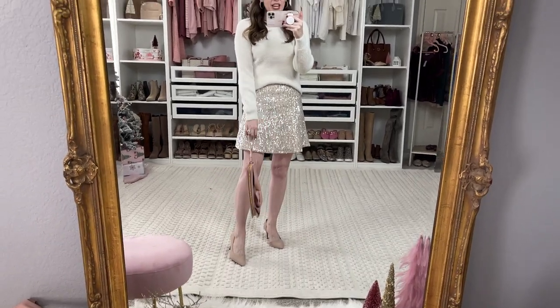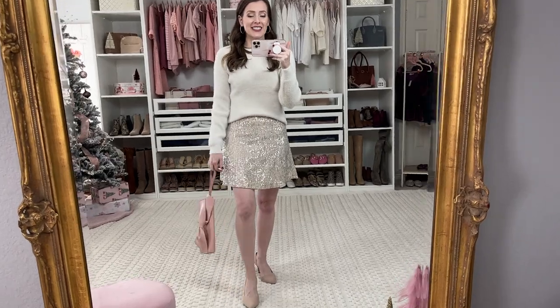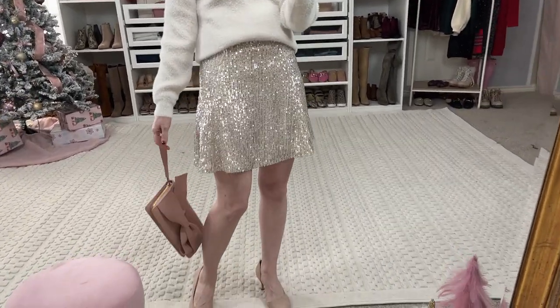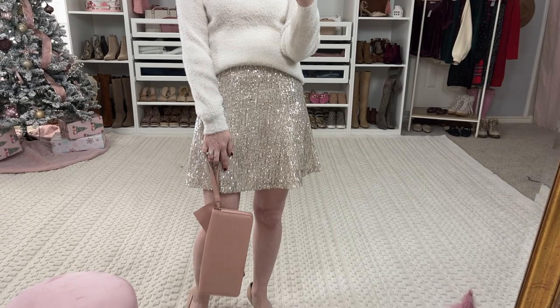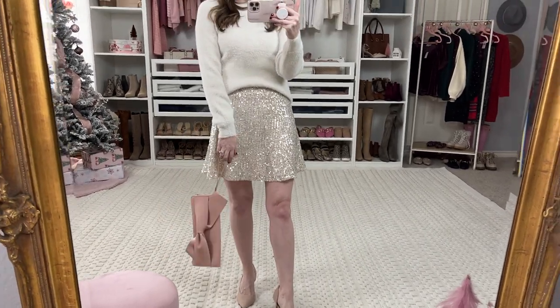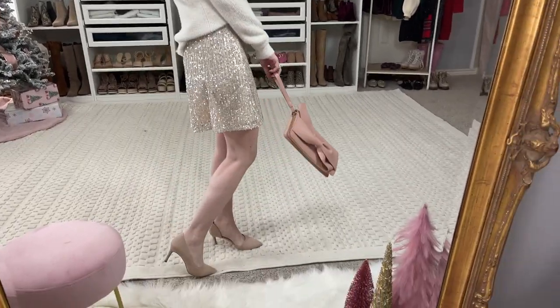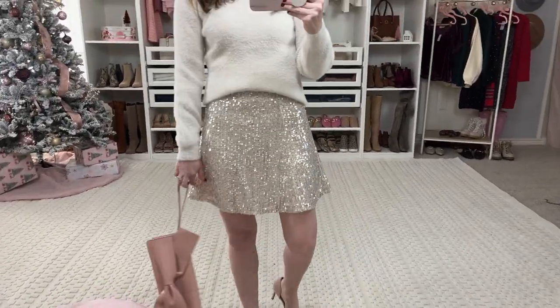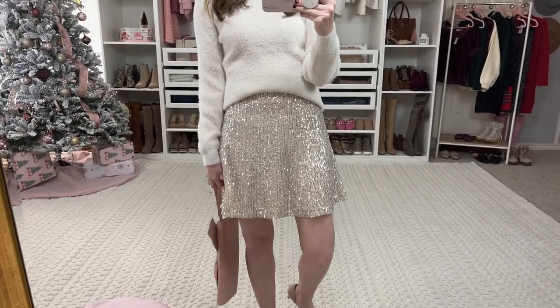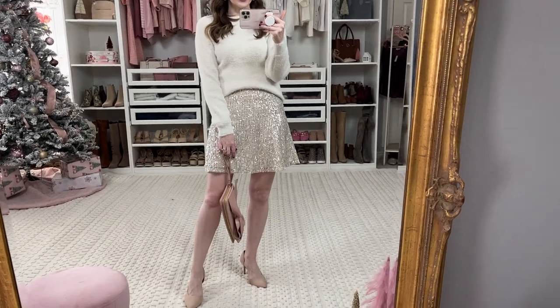This first outfit is so sparkly — I really, really like this a lot. So this skirt is from Loft and it is sequined, but it is double lined, so I'm not feeling it or anything like that. It's very comfortable. I'm going to see if it's true to size — if you're in between, I would size down in this one because Loft runs a little bit large.